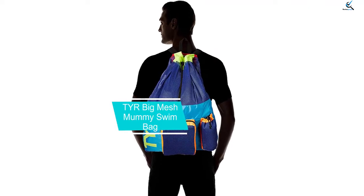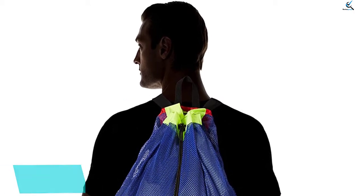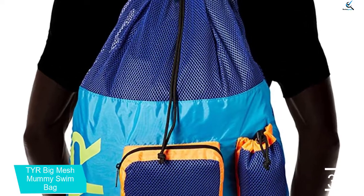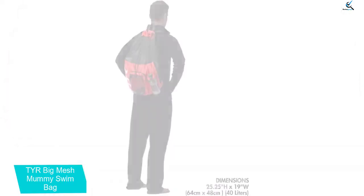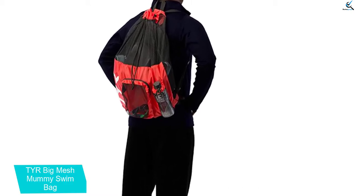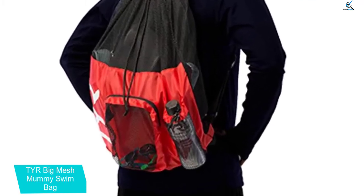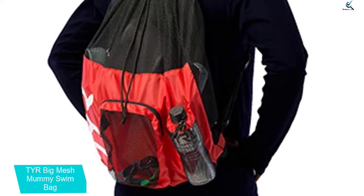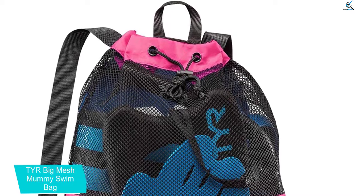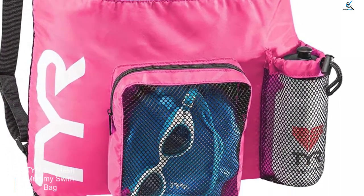At number 3, we have the Tier Big Mesh Mummy Swim Bag. Black and boldly comfortable, this smart swim big mesh bag comes from Tier, a reliable swim accessories manufacturer. This synthetic piece comes lightweight for easy drying and is roomy enough to handle all your sports essentials. It is designed with an accessible top for easy packing, and mesh pockets on the sides to store your water bottle, drinks, and anything you desire. If you are on a budget, this is just the perfect match.